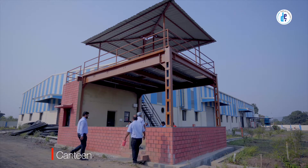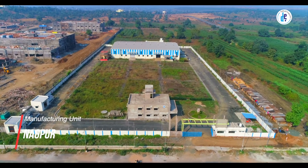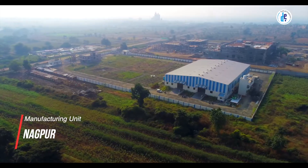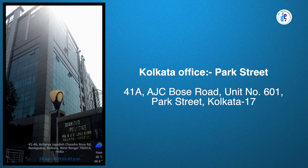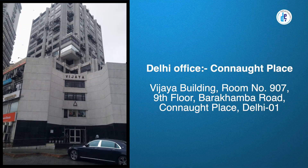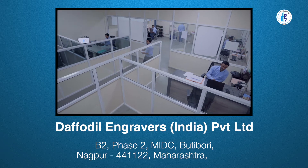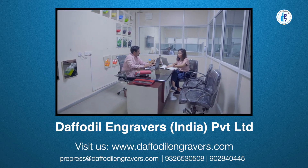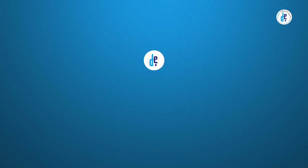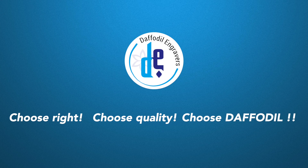With our manufacturing unit centrally located at Nagpur, we proudly own corporate offices at Andheri Mumbai, Park Street Kolkata, and Connaught Place Delhi. Daffodil Engravers India Private Limited, B2 Phase 2, MIDC, Butibori, Nagpur. Visit us at www.daffodilengravers.com. Daffodil Engravers — choose right, choose quality, choose Daffodil.